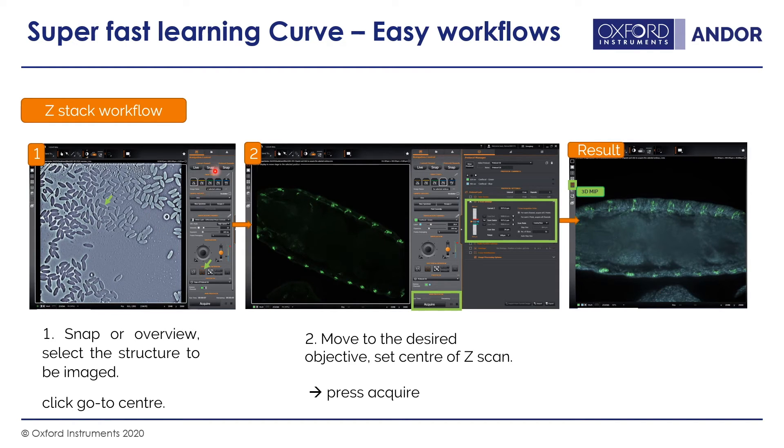The interface is in three simple sections: the image view, the navigation panel for navigating your sample — including objective selection, wavelength, exposure, and XY control — and on the right-hand side, which can expand and collapse, is where you set up your protocol including Z-stacks, time series, multiwell, etc. It's a very simple workflow from left to right, covering all the imaging parameters you would want.